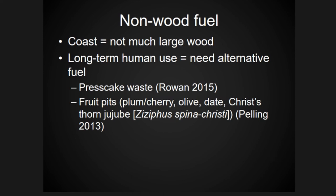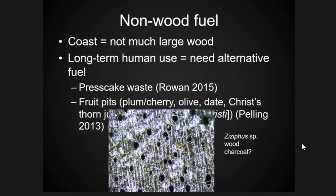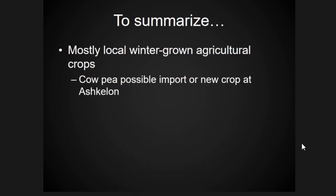While not much is known archaeologically about fruit pits being used as fuel, there's a lot of modern biofuel research looking at fruit pits as alternative fuel sources. Interestingly, some of the fruit pits we identified were Ziziphus spina-christi, and we have also identified some potential Ziziphus wood, giving us an interesting matching of fruit pits and wood from the same plant.